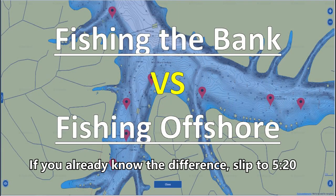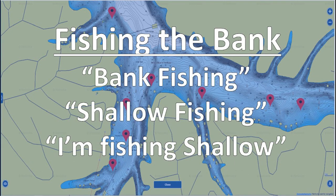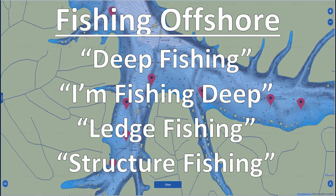Before we get started, I want to clear up some terminology that guys in my comments section and in messages to me are getting confused about — and that's the difference between fishing down the bank and fishing offshore. A lot of guys use many terms to describe these two styles. They may say they're fishing shallow water, going shallow, going deep fishing — all terms that get really confused. I want to make sure you know exactly what I'm talking about when I use these terms.